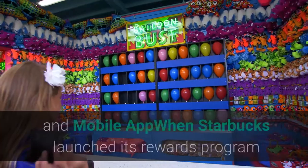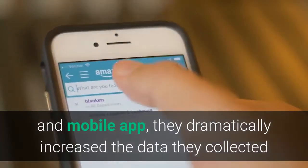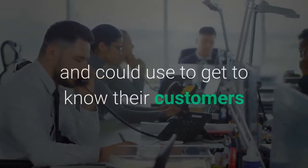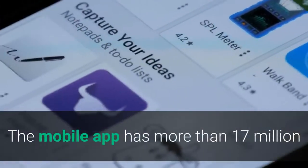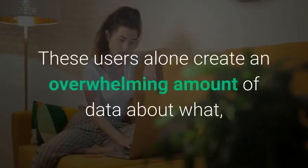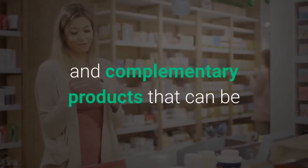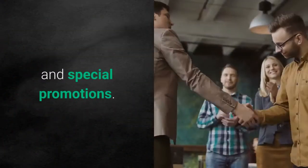When Starbucks launched its rewards program and mobile app, they dramatically increased the data they collected and could use to get to know their customers and extract info about purchasing habits. The mobile app has more than 17 million users and the reward program has 13 million active users. These users create an overwhelming amount of data about what, where and when they buy coffee and complementary products, which can be overlaid on other data including weather, holidays and special promotions.